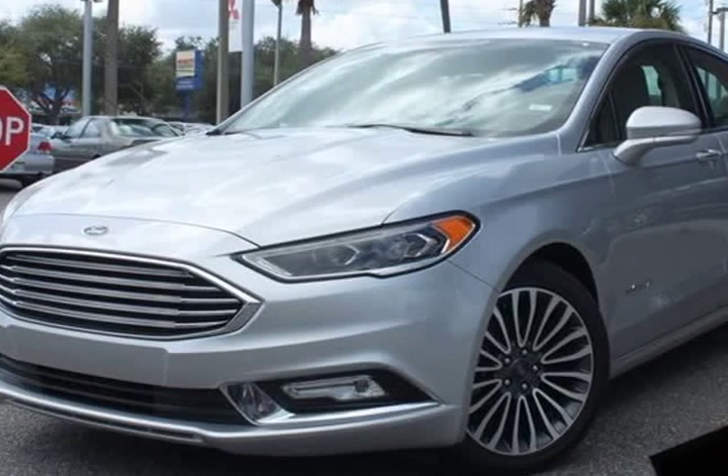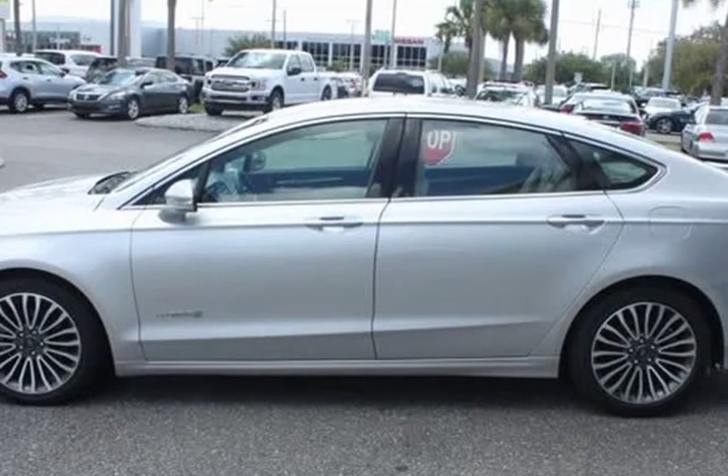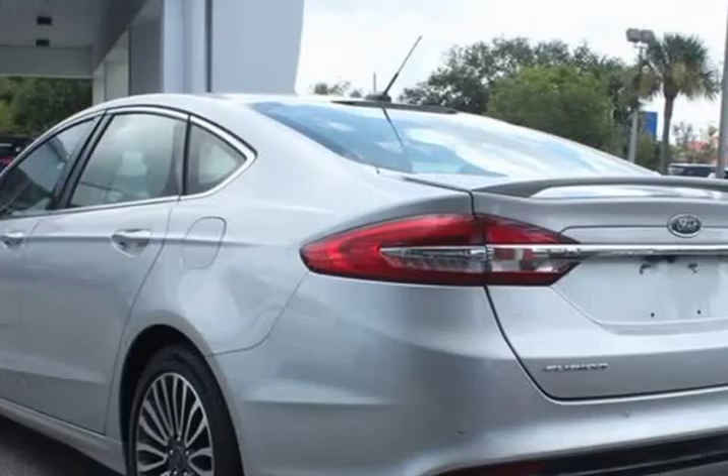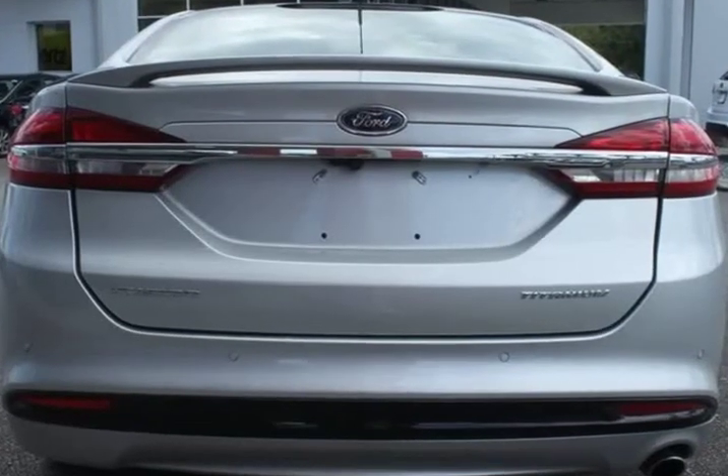This 2018 Ford Fusion Hybrid is brought to you by City Mitsubishi. Features include a Rearview Backup Camera, Bluetooth Hands-Free Calling, Navigation, Heated Leather Seats, Moonroof, and Blind Spot Technology — never worry when changing lanes again.